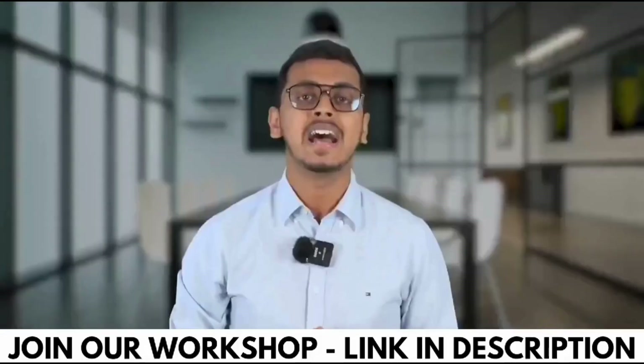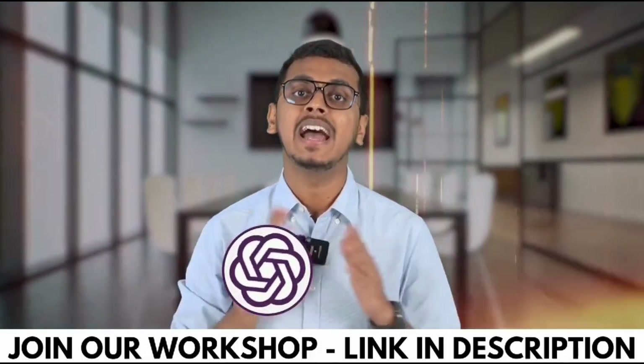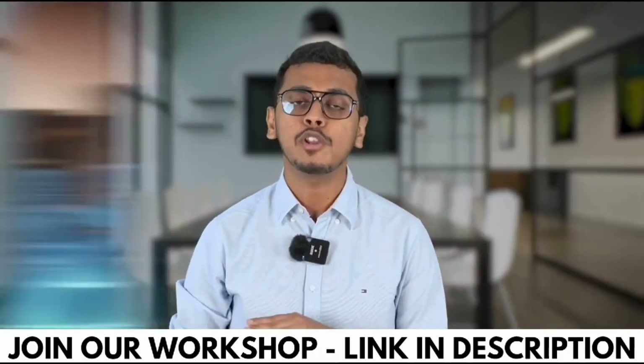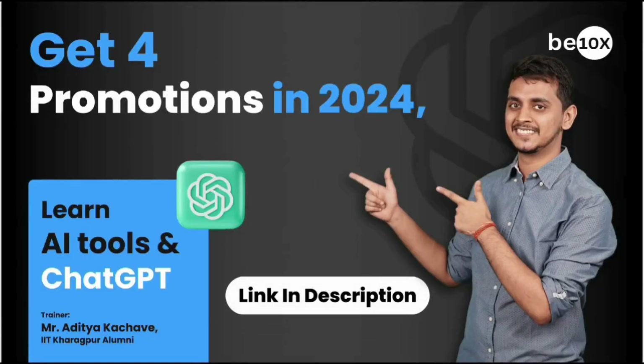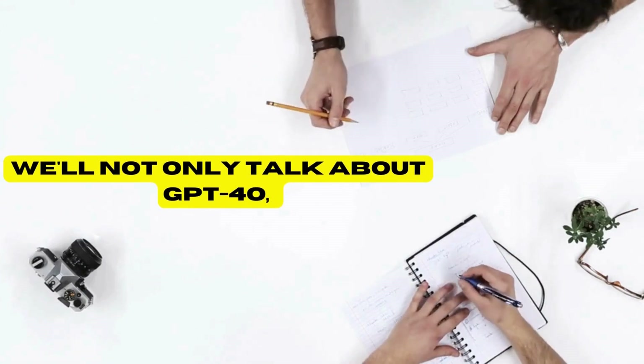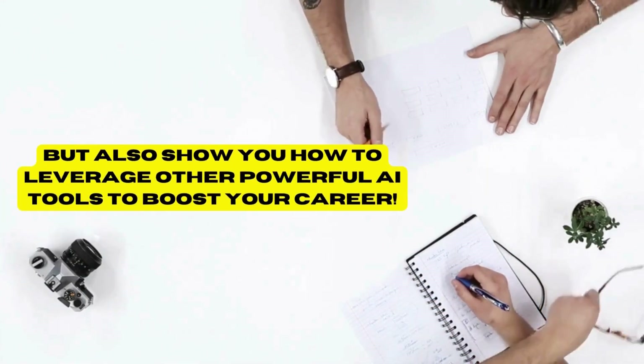This is possible because I am going to conduct a workshop at just 9 rupees on ChatGPT and other AI tools, which is highly recommended for all working professionals out there. We will not only talk about GPT-4o, but also show you how to leverage other powerful AI tools to boost your career.